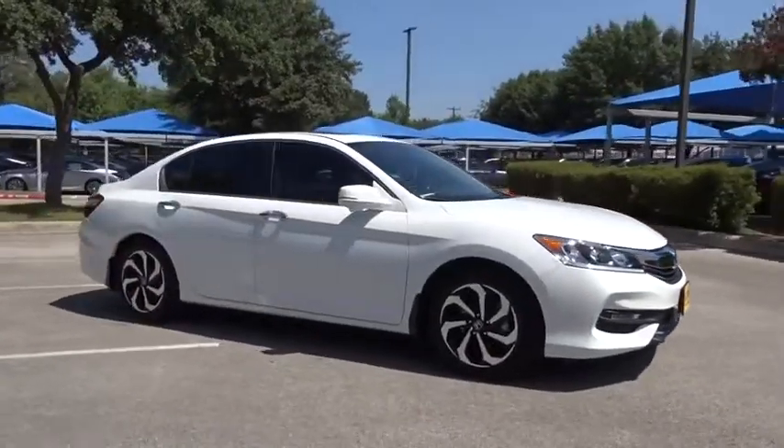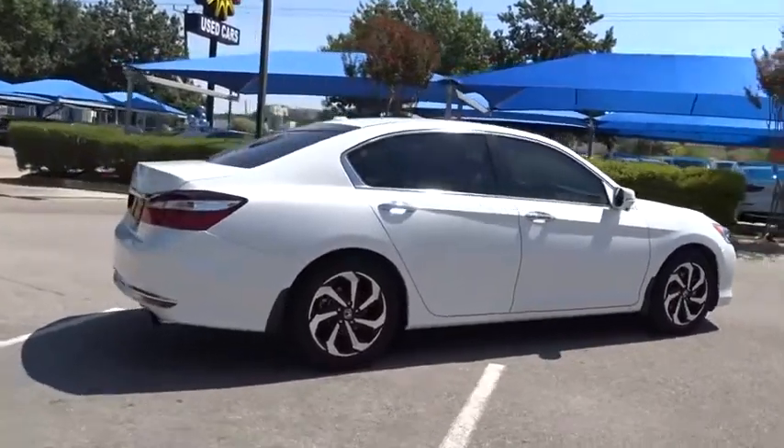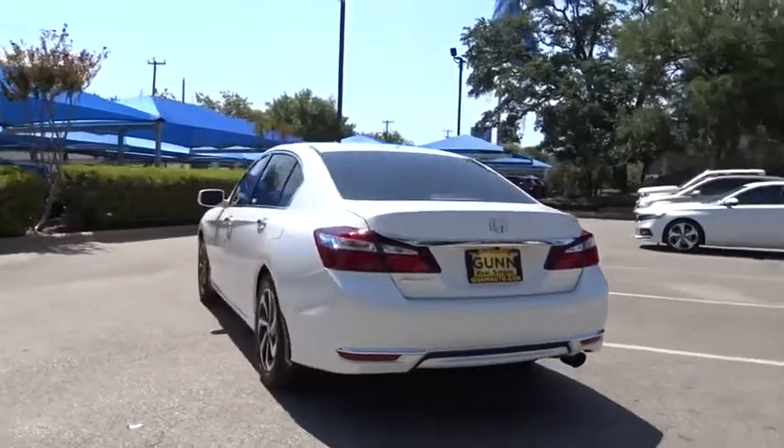Stop by and take a look at the 2017 Honda Accord — ingeniously simple, yet overflowing with luxury and technological creativity. All that and more in the Accord.